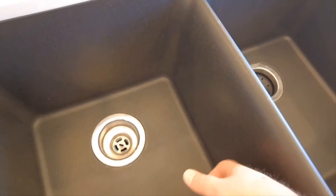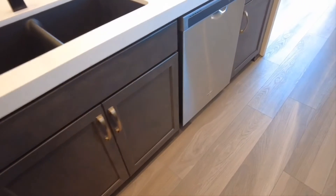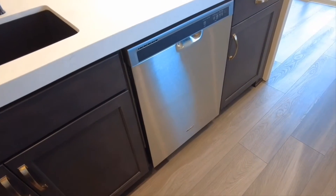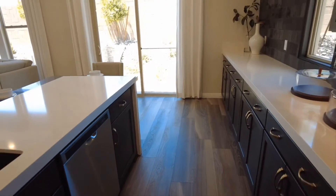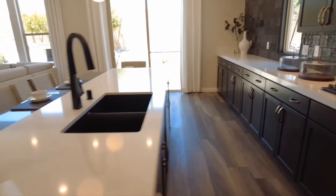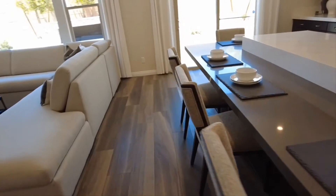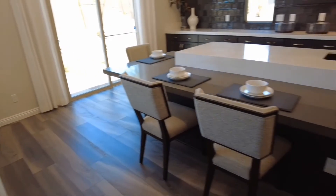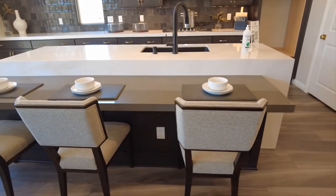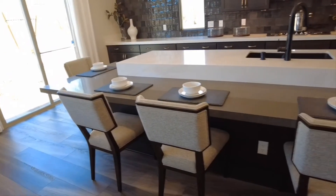If you notice, the sink is insulated, so it's pretty good quality. Over here you have your dishwasher featured. This kitchen does have quite a bit of room in it. What I do like is they put a smaller eat-in area over here, and that could serve as a breakfast, lunch, or dinner area for your family.